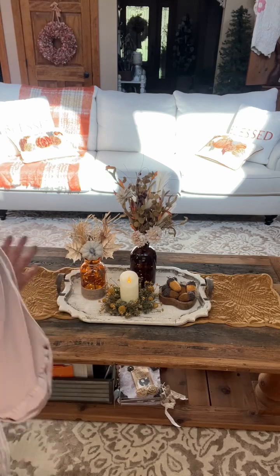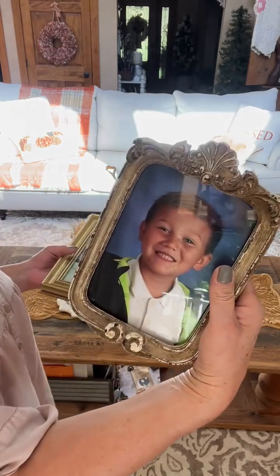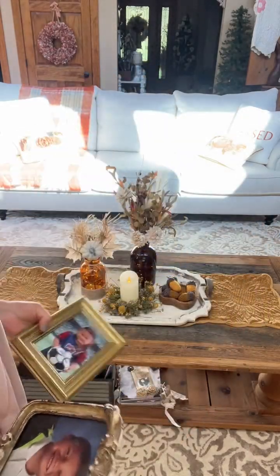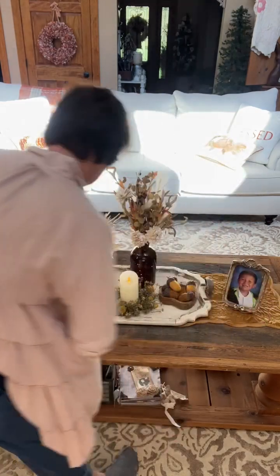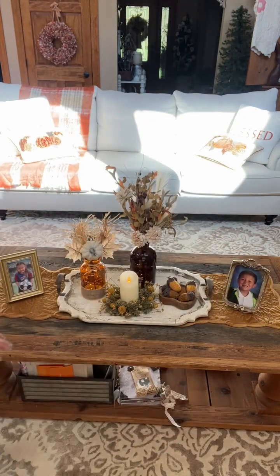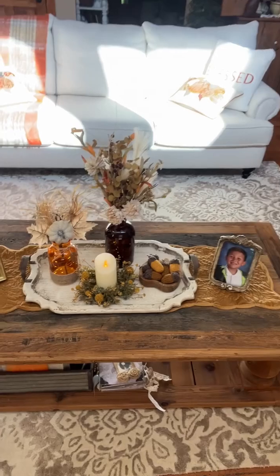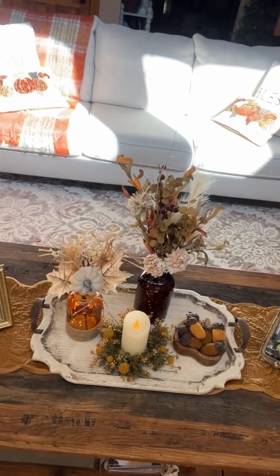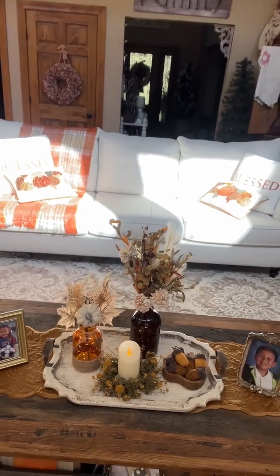I need to bring you in closer, but first let me add my little babies here — I need my little babies on the table. I need some more picture frames to match so I can put the rest of them out here too. Isn't it pretty? I think it's so pretty. I'm going to have to take a quick little video of it at night so you can see how pretty it looks.